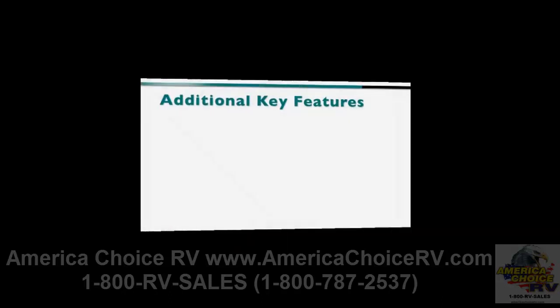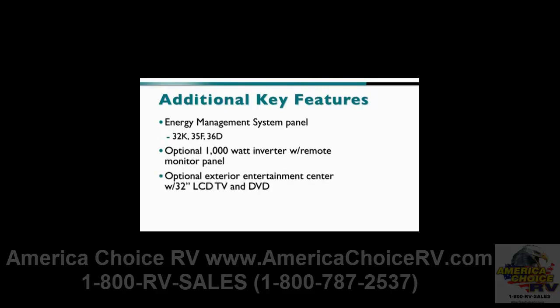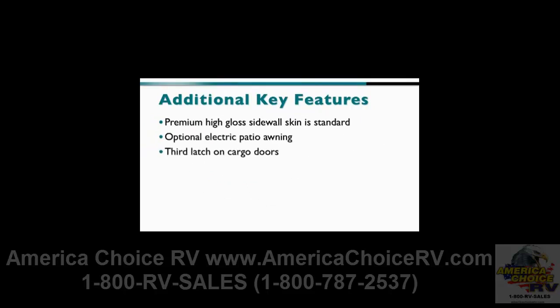The energy management system is found on the 32K, 35F and 36D. There's also an optional 1000-watt inverter with remote monitor panel and an optional exterior entertainment center with a 32-inch LCD TV and DVD player above the belt line on the 35F and 36D. Premium high-gloss sidewall skin is standard, with an optional electric patio awning, plus a third latch on the cargo doors.